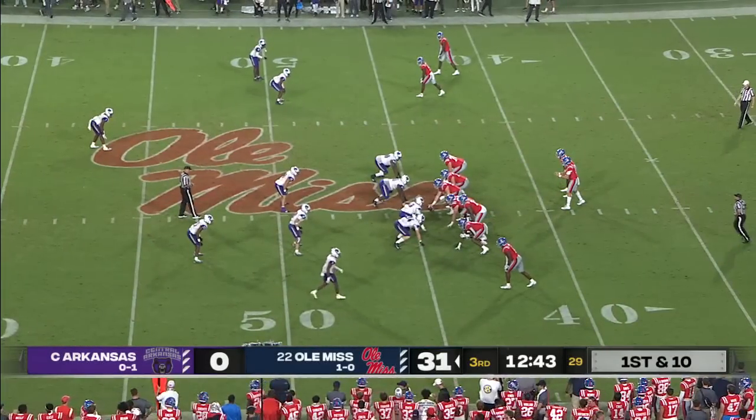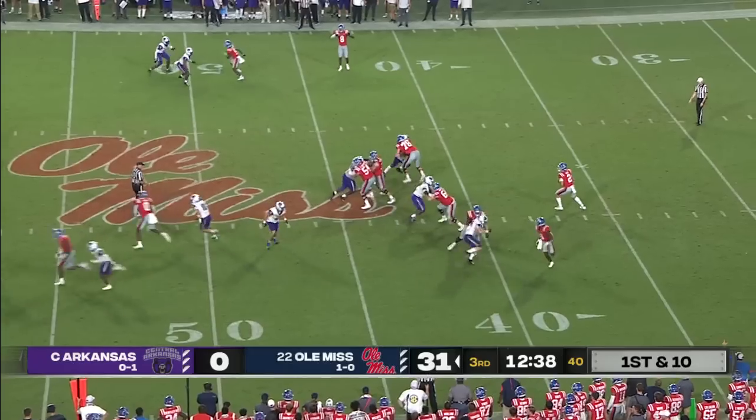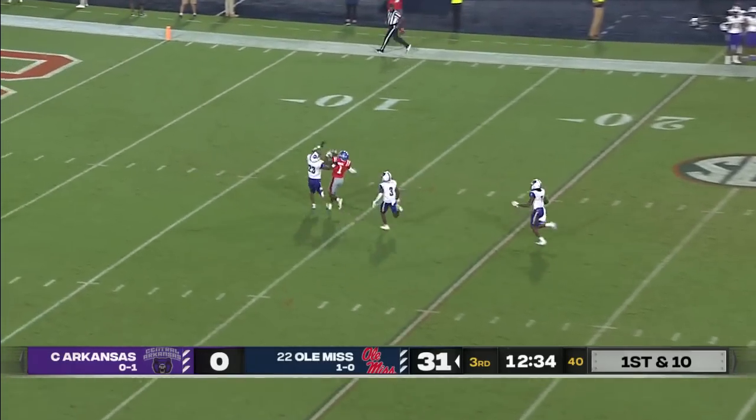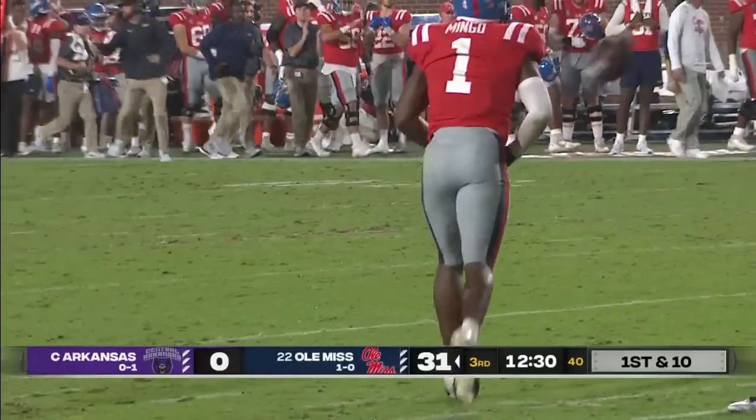I think the number one thing is just protect it. That interception last week really bugged his offense. First down and ten — Dart lets it loose over the middle — Mingo is there. What a grab. One-hand catch for number one.